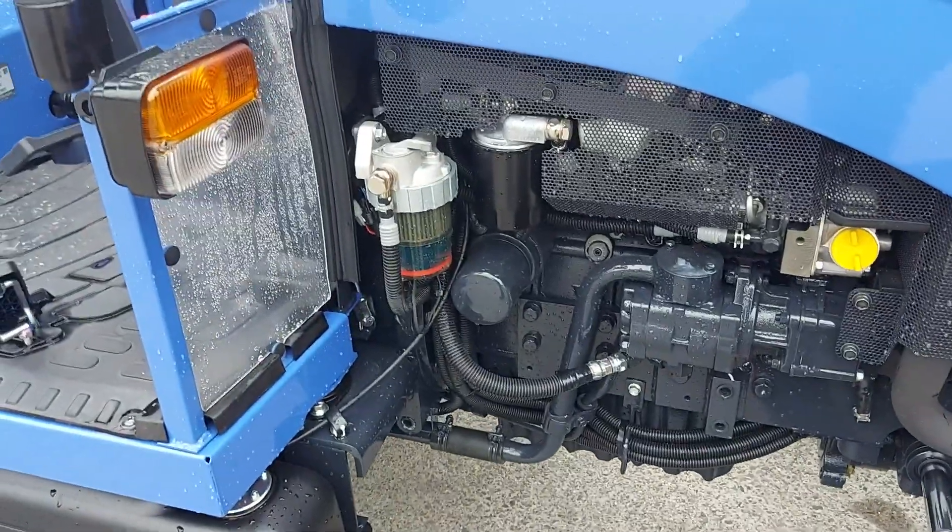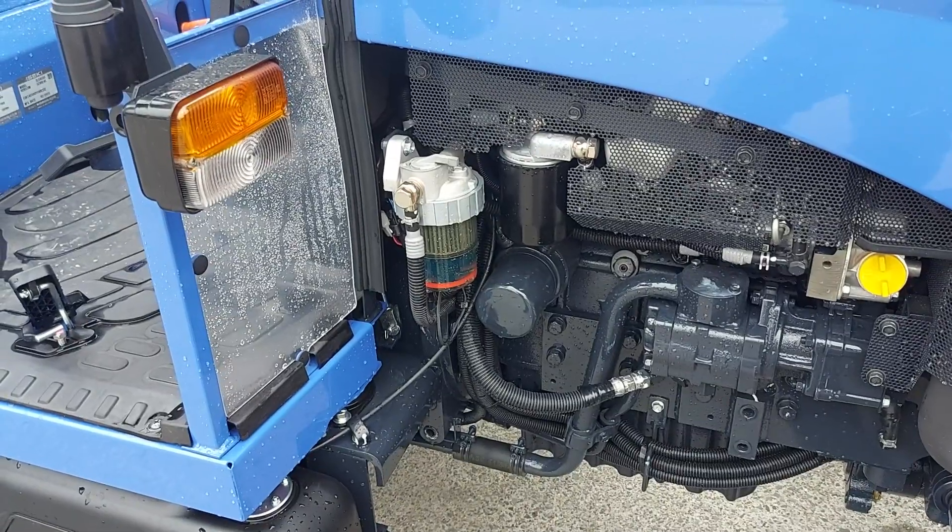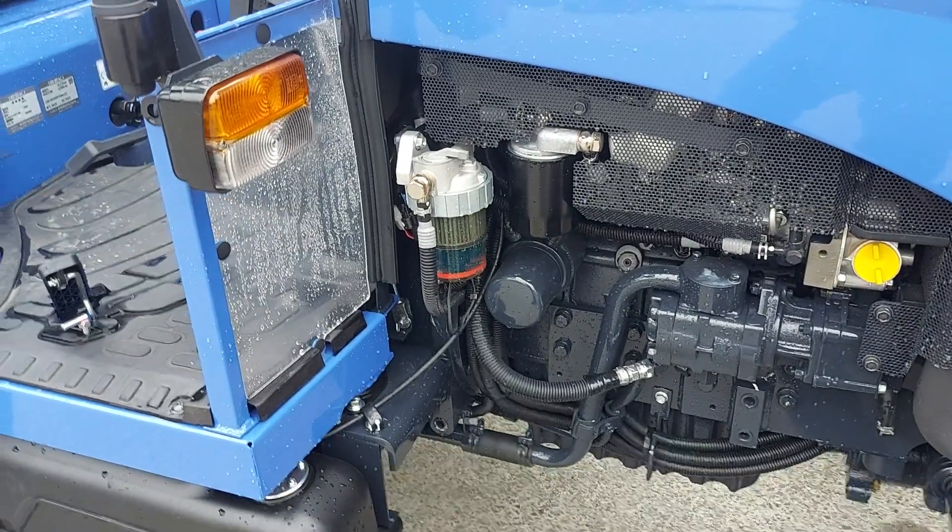The fuel filter, oil filter, and diesel filter are all very easily accessible for servicing.